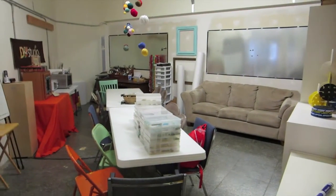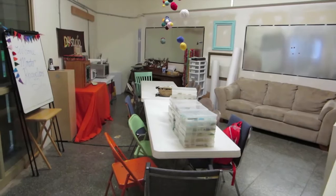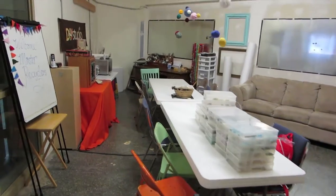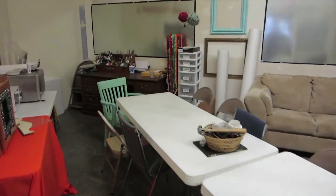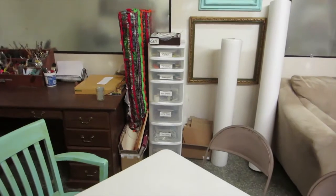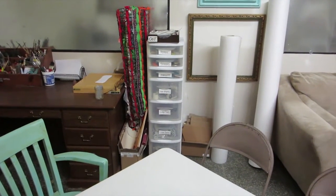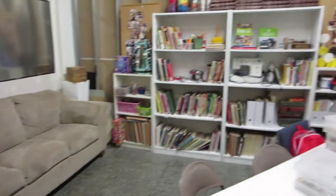We also have a classroom space where we offer events and open studio time for people to come and create. We have tools that people can check out and use during that time — hot glue guns, rulers, scissors, hole punches, crazy things like that. We also have a sewing machine and a resource library that you can read up on your favorite projects and get inspired to make new things.